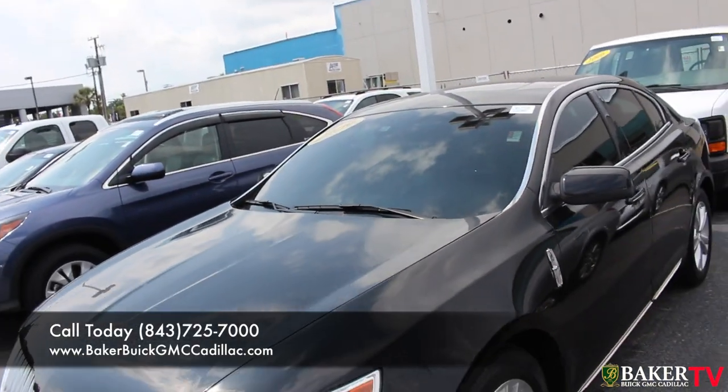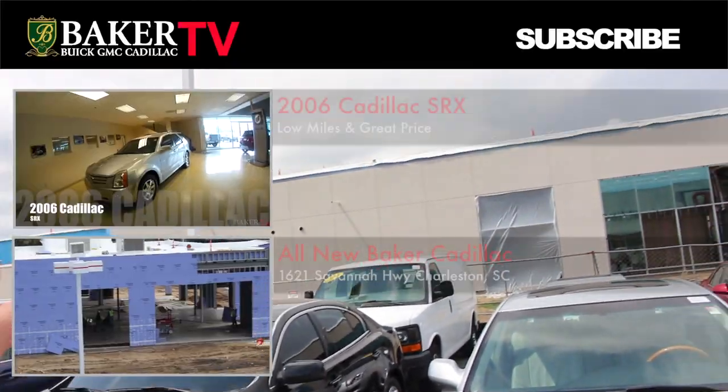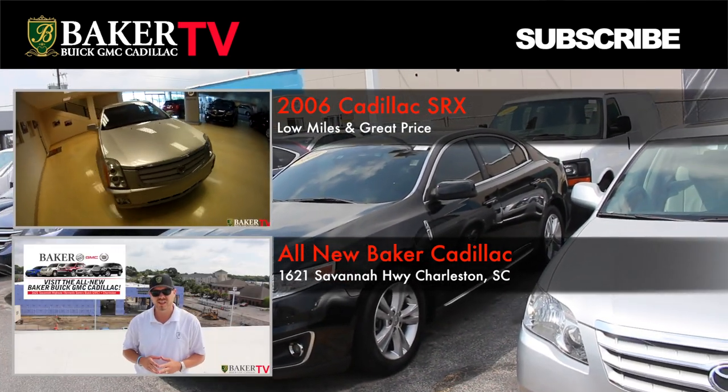I ask you to come on down to Baker Buick GMC Cadillac right here in Charleston, South Carolina on Savannah Highway. Come visit us today. You can't miss us with this brand new Cadillac store going up out front. Come see us, we'd love to sell you a car. We'll talk to you soon. And subscribe to the YouTube channel.